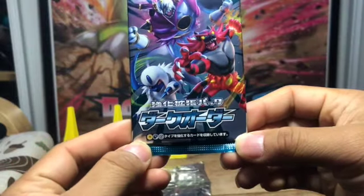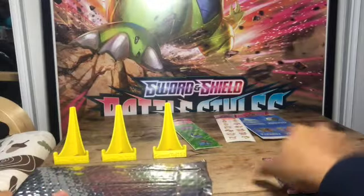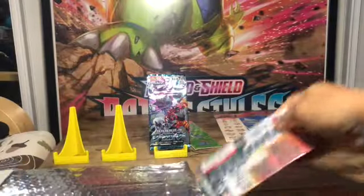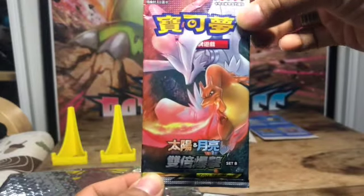What else is in here? Oh, a Japanese booster pack! I don't know what set that is from but that is cool. I'll place it there. Here's another one — Tag Team GX, that's what that looks like.